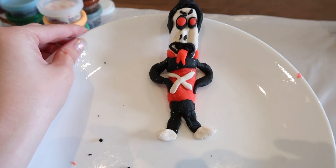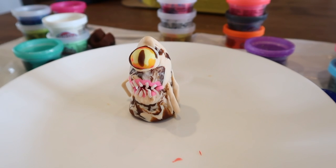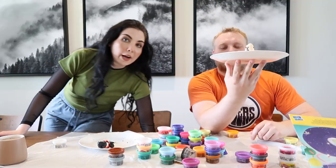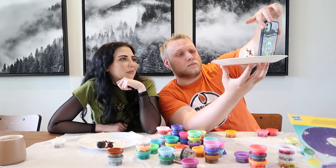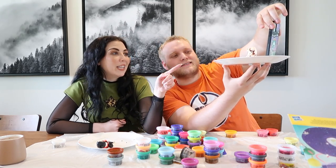You guys have to vote whose you think is scarier and whose you wouldn't want to come alive. Don't we have to test and see if they're going to come alive? Yes, we're going to say the chant. Vote down below which one you wouldn't want to come alive. I vote mine — she's pretty scary. Imagine her in your doorway at night. Okay, so I'm supposed to look longingly into this one eye. Play-Doh of mine, here with me, come alive so I may see.